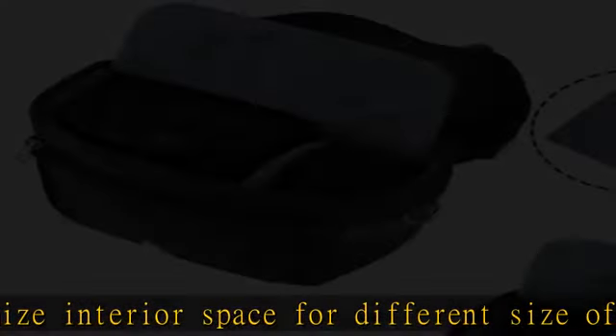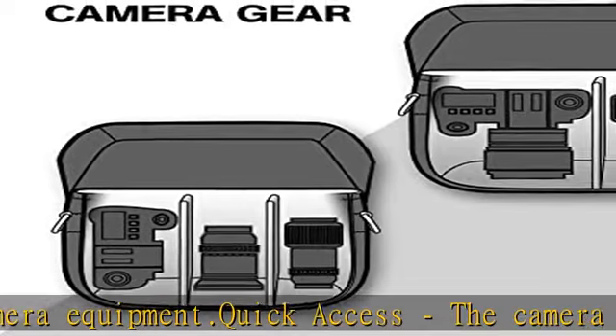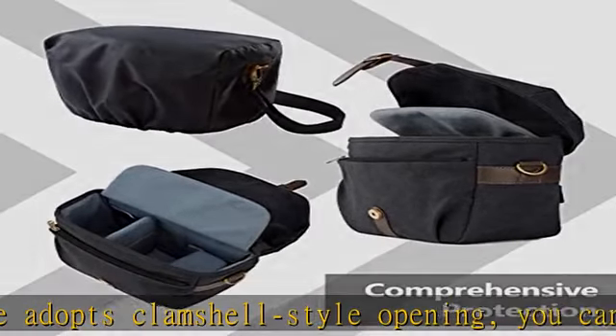Stylish camera shoulder bag, perfect for a day trip or travel and offering practical features for the photographer. The detachable, adjustable padded shoulder strap provides comfort and versatility. The trolley strap at the back allows you to attach it to your suitcase while traveling to free your hands.